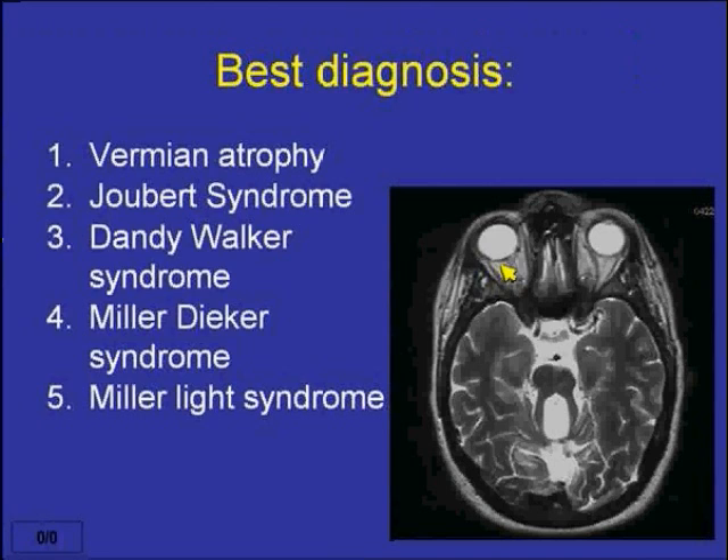Let's start the timer rolling and see what people say. The options are vermian atrophy, Joubert syndrome, Dandy-Walker syndrome, Miller-Diker syndrome, or Miller-Light syndrome. That's outstanding — this is a classic molar tooth deformity, which is seen in Joubert syndrome. I'm very pleased to see that 74% of the audience got that right.